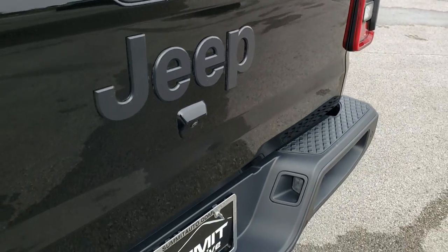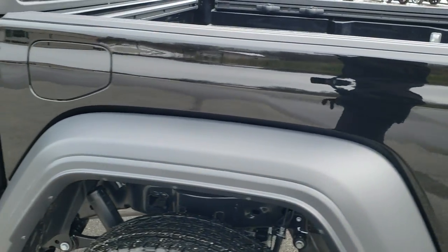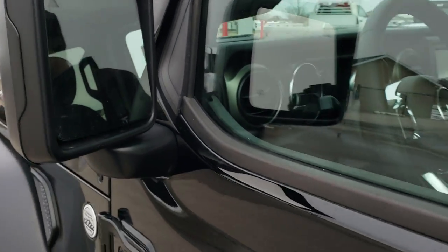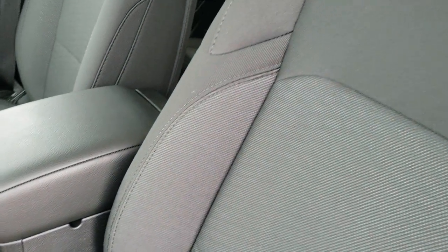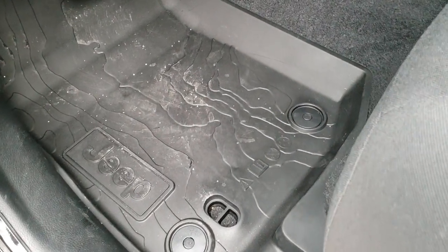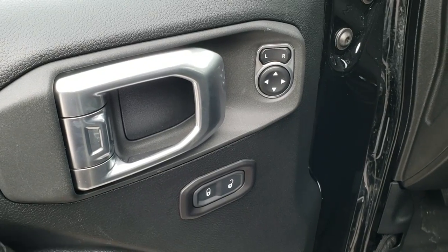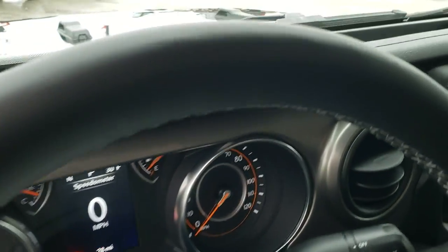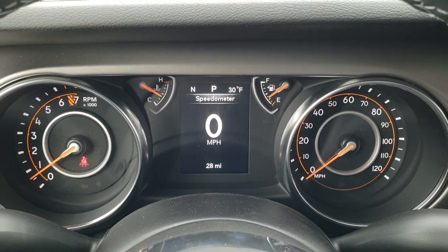You've got the locking tailgate and the high definition backup camera which we'll check out once we get inside. The safety group gives you the blind spot monitoring and heated mirrors. Inside, the Sport package gives you the black cloth interior. Both seats are heated as part of the cold weather group. You also get the heated steering wheel and remote start, plus the topographical all-weather slush mats. Locking doors, power mirrors, and auto headlamps. Hopping inside, you can see the digital speedometer, outside temperature, and compass display.